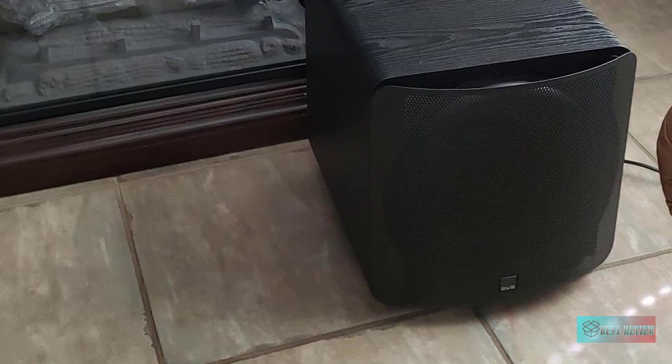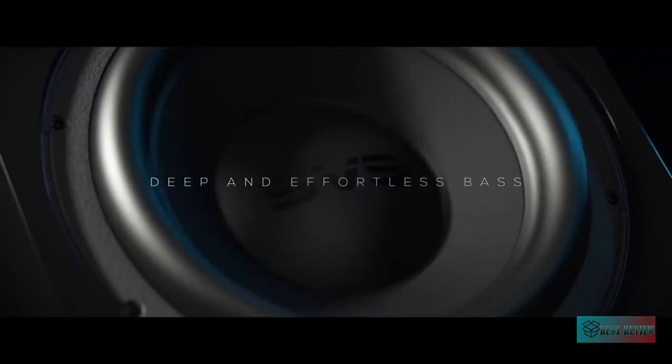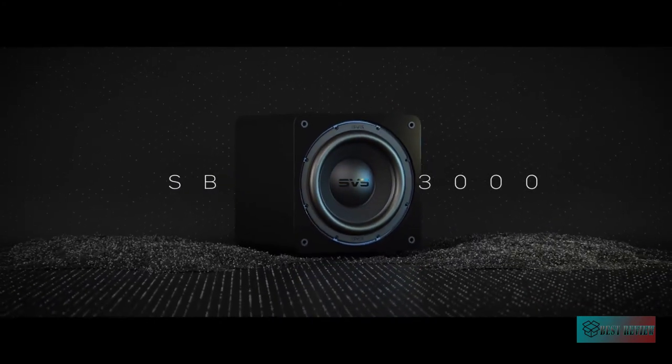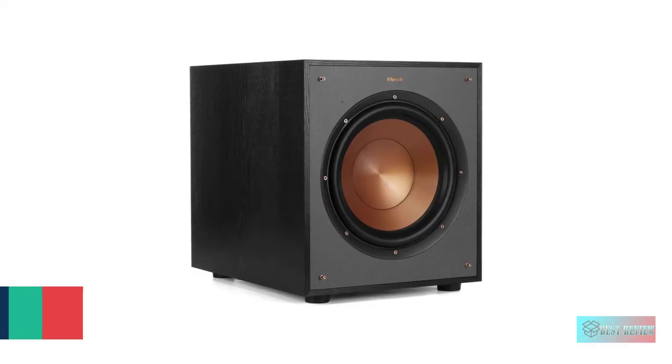Measuring just over 15 inches cubed, the SB 3000 outperforms much larger subwoofers and takes command of a room sonically without taking over visually. An ideal solution for reference bass and audiophile music systems or home theaters, the SB 3000 sets all performance benchmarks at its price and leaves larger and more expensive subs trembling in its wake.